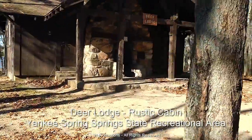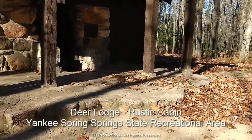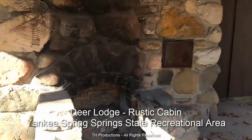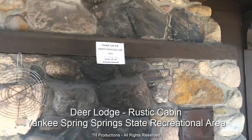It's about a 20 by 30 cabin. We think these were built back in the 30s. It's got an old fire pit on the outside here that they're asking that we don't use.